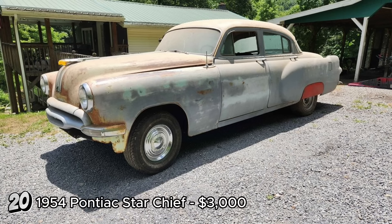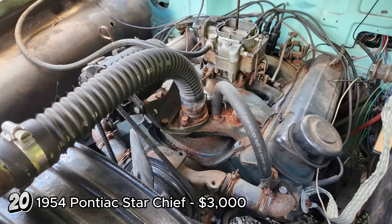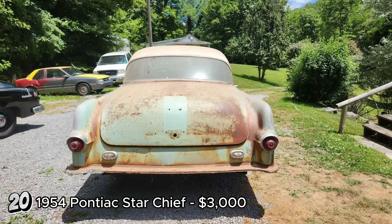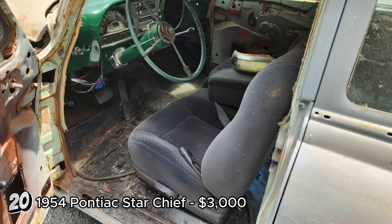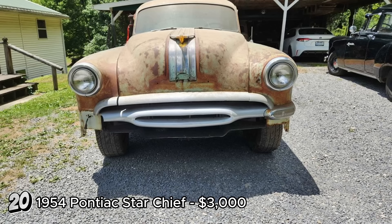The 1954 Pontiac Star Chief, priced at $3,000, offers a solid foundation for a restoration project. With 84,109 miles, it features a 1955 Pontiac 287 engine and a rebuilt Hydromatic transmission. The car is in running condition, able to start and move under its own power. Minimal rust, a new wiring harness, and a switch to a 12-volt system are notable advantages. However, the windshield is cracked, though a replacement is included, and the original front seat is missing. The Pontiac Star Chief was a premium model in the mid-1950s, known for its distinctive chrome trim. This 1954 model, with its solid Oklahoma provenance and minimal rust, presents an excellent opportunity for restoration. The included parts and title, along with its reasonable price, make this Star Chief a worthwhile investment for someone ready to bring it back to its former glory.